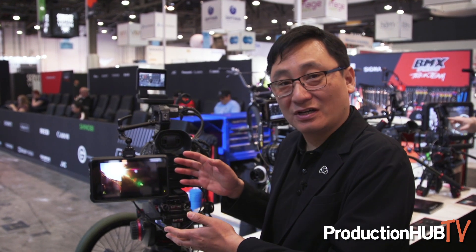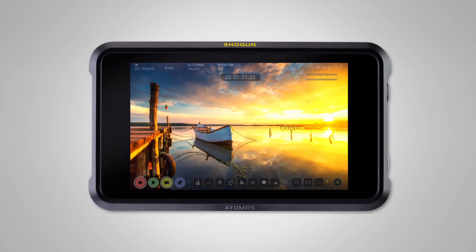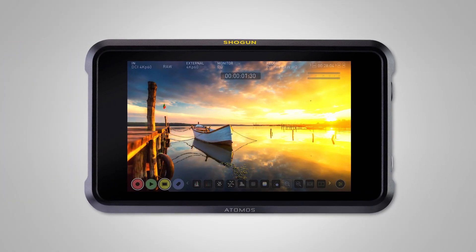Hi, I'm Dan Chung with Atomos and I'm here today to walk you through the latest announcements from us at NAB 2019. Our biggest announcement of the show is this — the Shogun 7, our latest and greatest production monitor, recorder and now switcher all in one nice little 7-inch package.